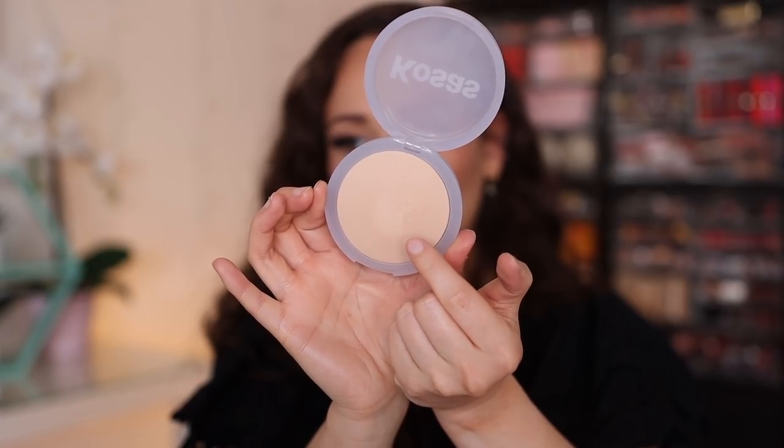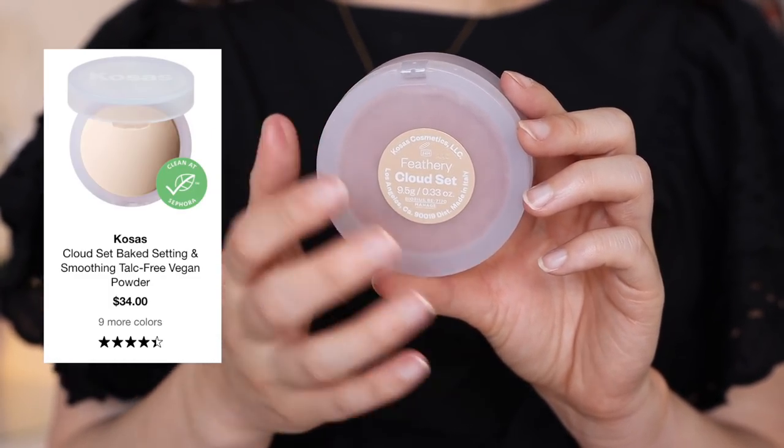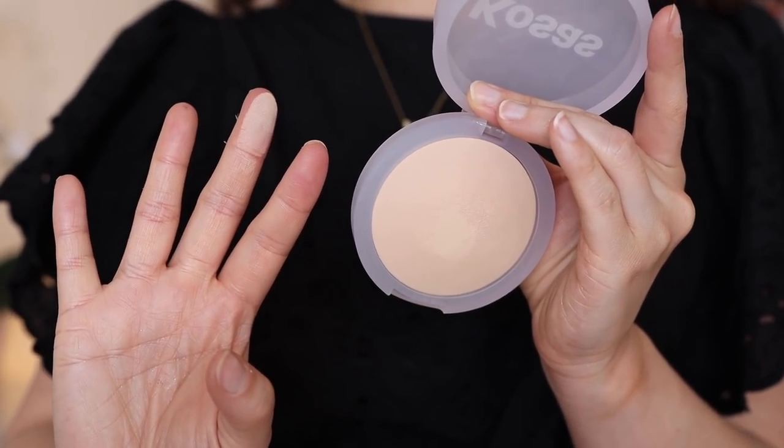Moving on to number three, we have the Kosas Feathery Cloud Set Powder. This is such an amazing lightweight powder. Mine is in the shade Feathery, and I'm starting to hit a little bit of hard pan here, but the powder still works and it's beautiful regardless. It does have a very glowy sheen to it, but it's not necessarily noticeable — it just gives you that healthy look to your skin. It holds makeup on beautifully and definitely helps with wear time. It applies very feather-like; you don't feel it on the skin, and it sets and blurs the face beautifully. I think it works great for both dry and oily skin, so it's a very universal powder. While these do have colors, it doesn't actually provide coverage — it just sets makeup really nicely.